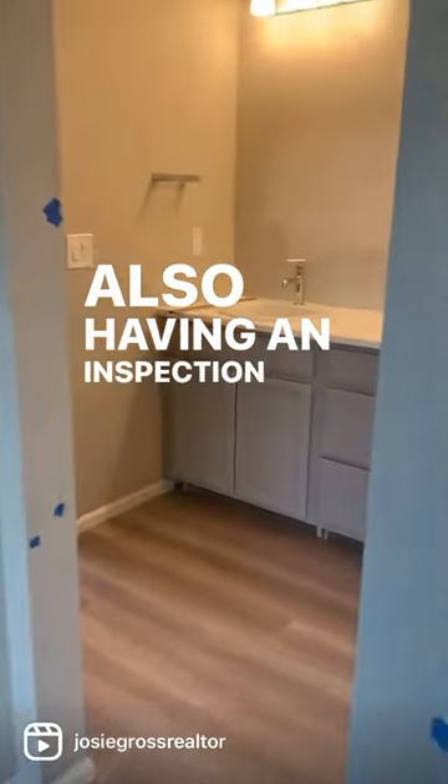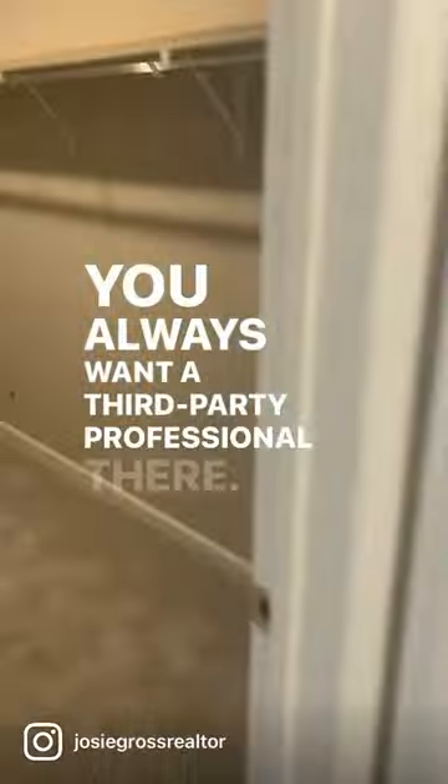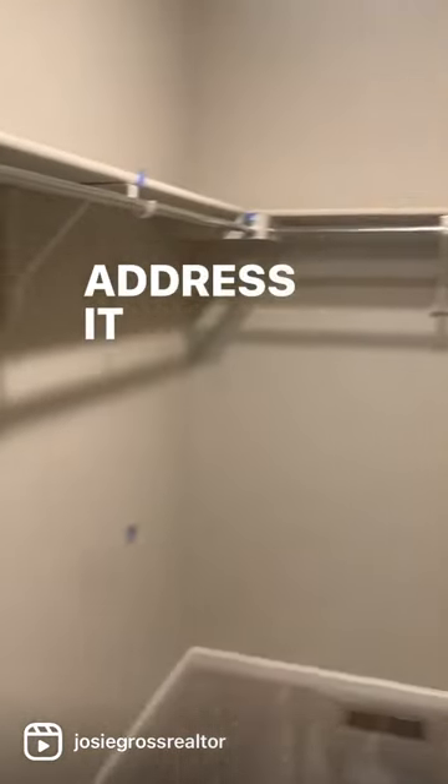We're also having an inspection done on the property. I always recommend that even though you are moving into a brand new home, you always want a third-party professional there — that way if there is anything wrong with it, we can address it prior to closing.